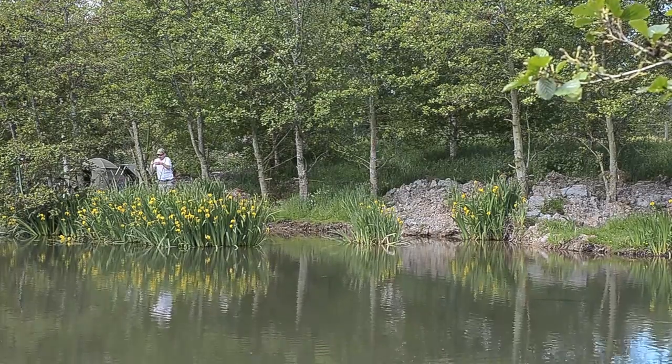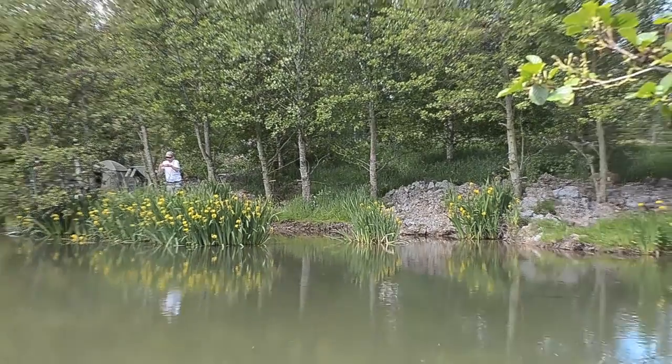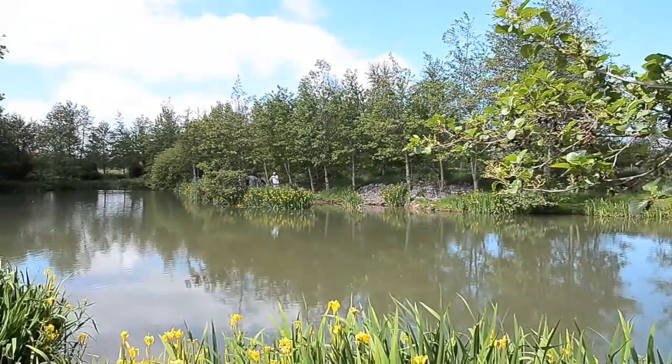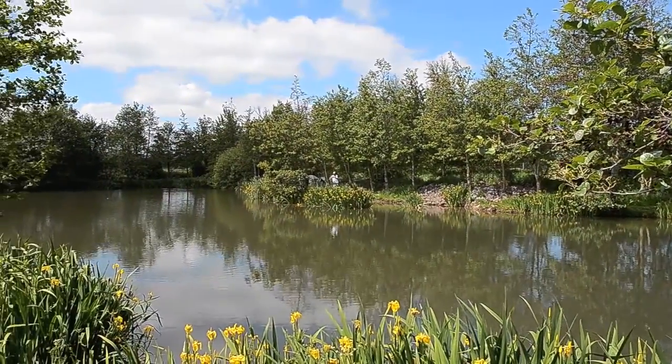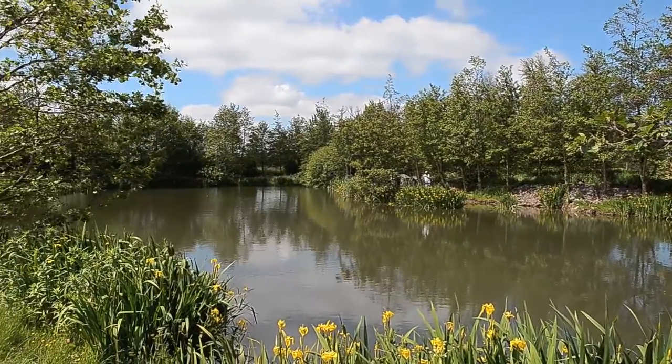There are some big carp in here — they go up to 34 pounds apparently. But there are also some very nice grass carp as well, and there are about 20 of them up to around 30 pounds, so that's certainly worthwhile.